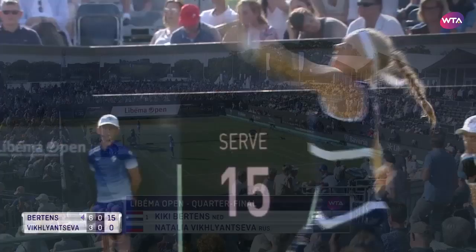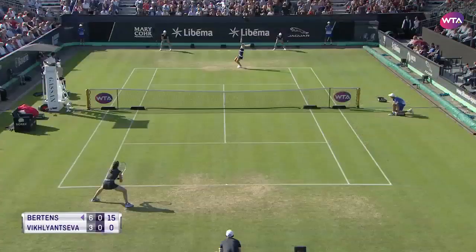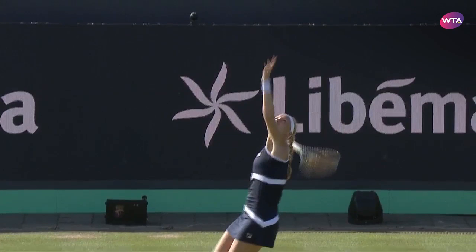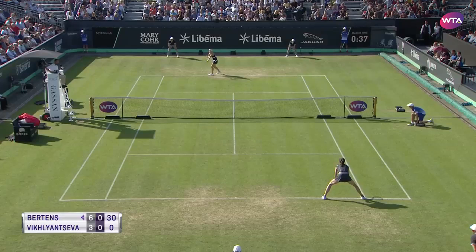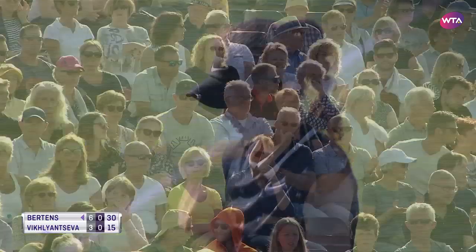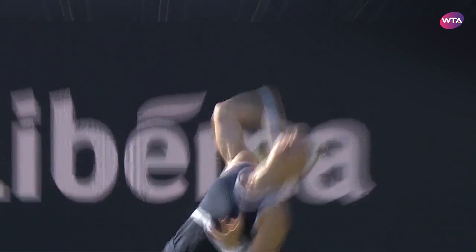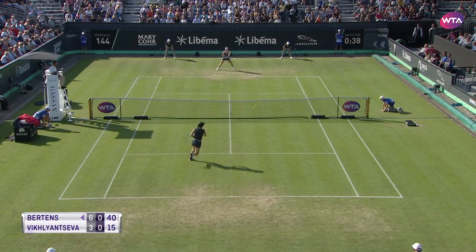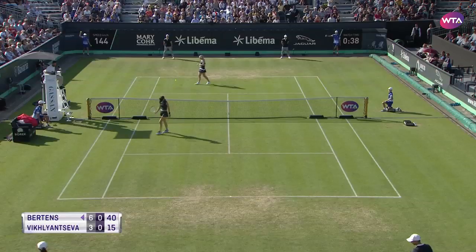Keep going as you are. Clearly taking the advice on board. Sweet return, nicely timed by Vickliantseva. Did so well to get the ball back in play there, Burtons, but luckily for Vickliantseva she was alert to it. Did well with this shot, kept it low again — getting Burtons on the stretch, but that was awkward.